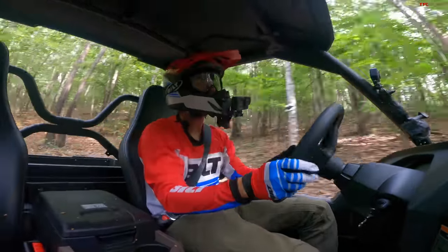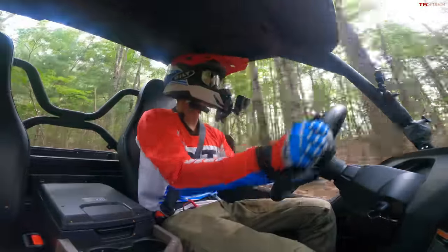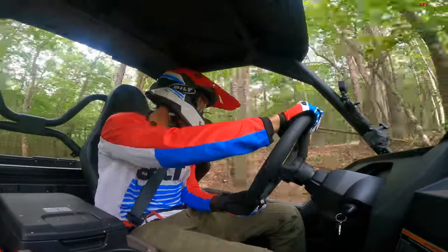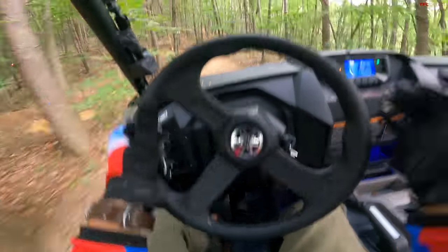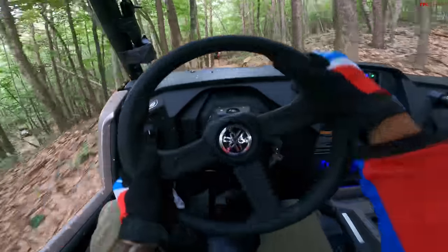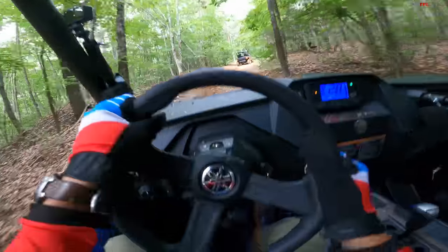Overall, I have a lot of good things to say about this side-by-side. The suspension is really great, especially at this price point — it's nice and plush. I like the powertrain. This is obviously not the most powerful side-by-side out there, but it's 1,000cc, nothing to shrug your shoulders at, and especially on tighter trails like this, it's really not bad.